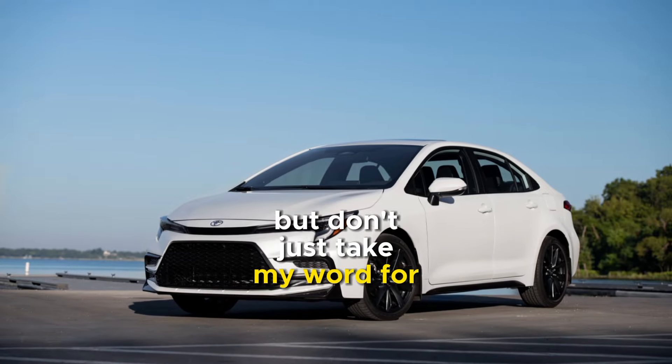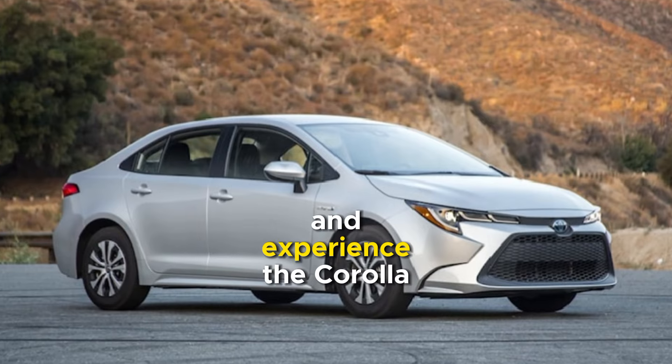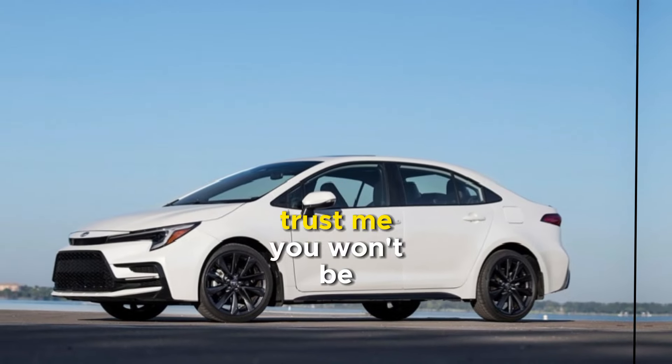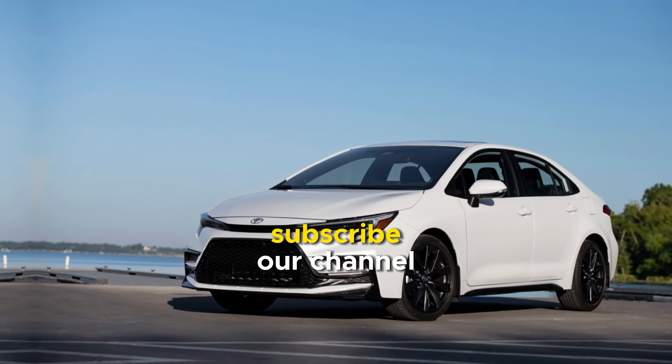But don't just take my word for it. Head down to your local Toyota dealership and experience the Corolla 2024 for yourself. Trust me, you won't be disappointed. Thanks for joining me, and don't forget to subscribe to our channel.